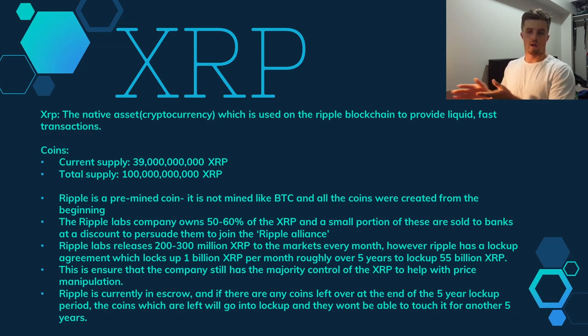This ensures the company maintains majority control over XRP to help defend against price manipulation. The coins are currently in escrow, and any left over at the end of the five-year period go back into lock-up for another five years. Ripple wants a stable cryptocurrency — if they dumped all coins onto the market it wouldn't be stable and banks wouldn't use it. That's why they keep most of the XRP, to prevent high volatility.